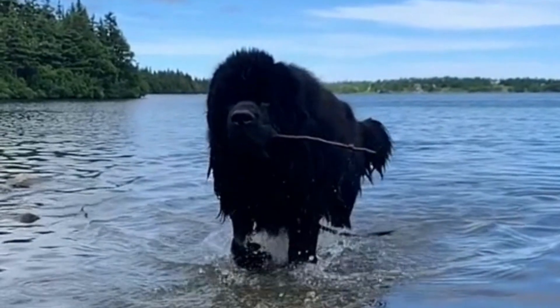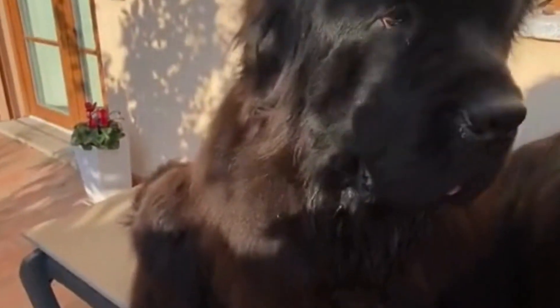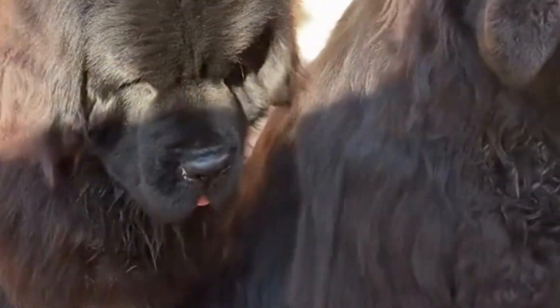However, with their thick, water-resistant coat, grooming a Newfoundland can be quite a task. Regular brushing is essential to prevent matting and keep their coat healthy and shiny.